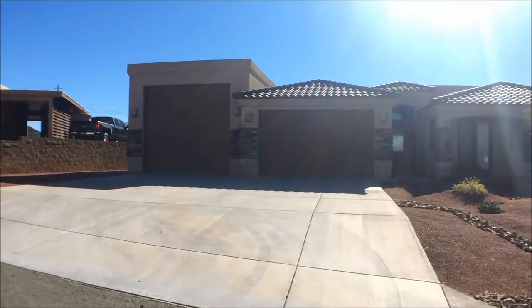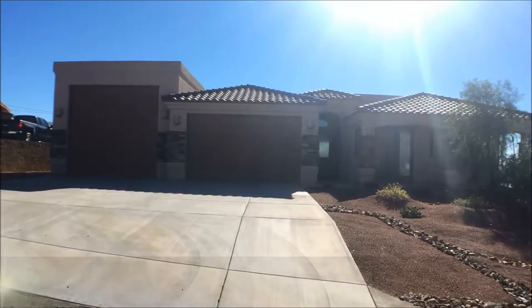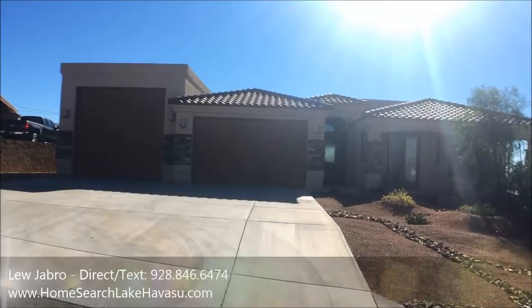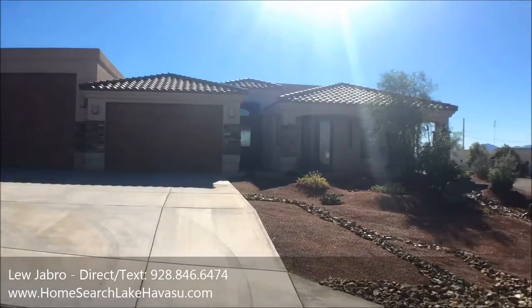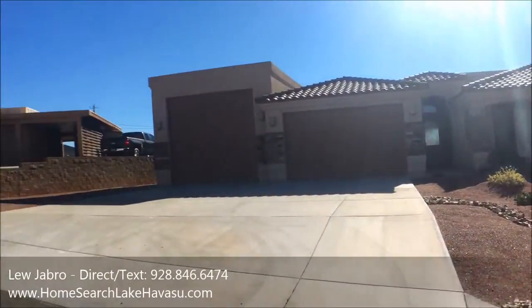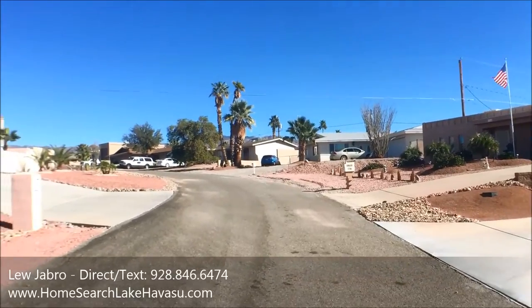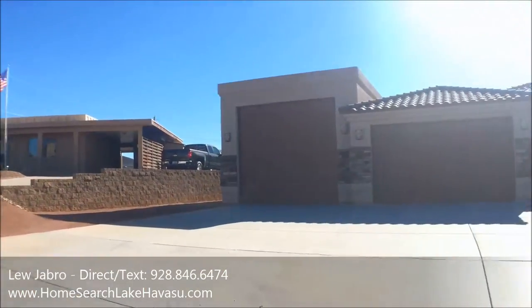We're out here at 3758 Bowie Lane. Just got listed today. Three bedrooms, three baths, built in 2015. Big corner lot at 16,000 square feet. It's in a real nice little neighborhood and sits at the beginning of a cul-de-sac with nice houses around. Let's head in and check it out.